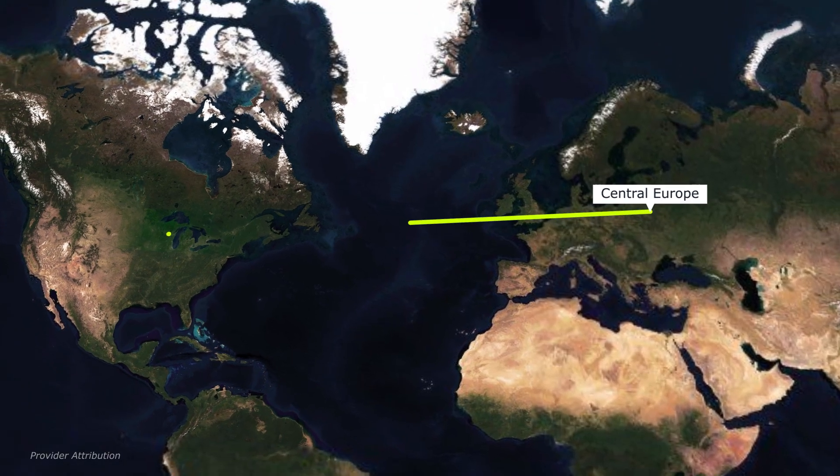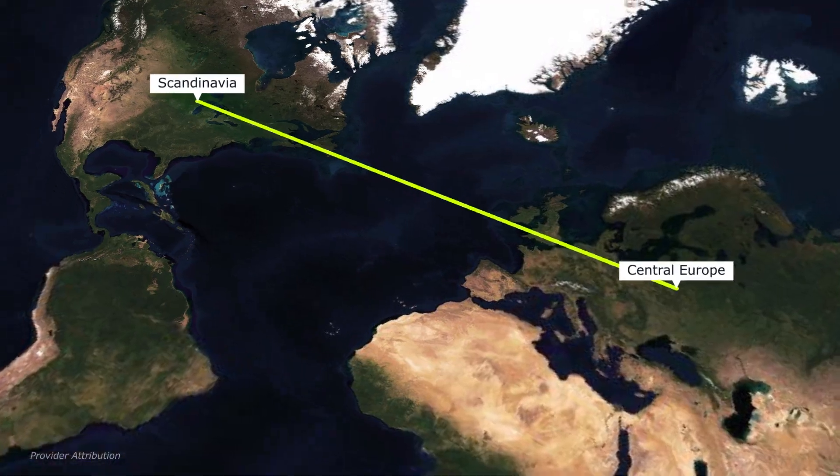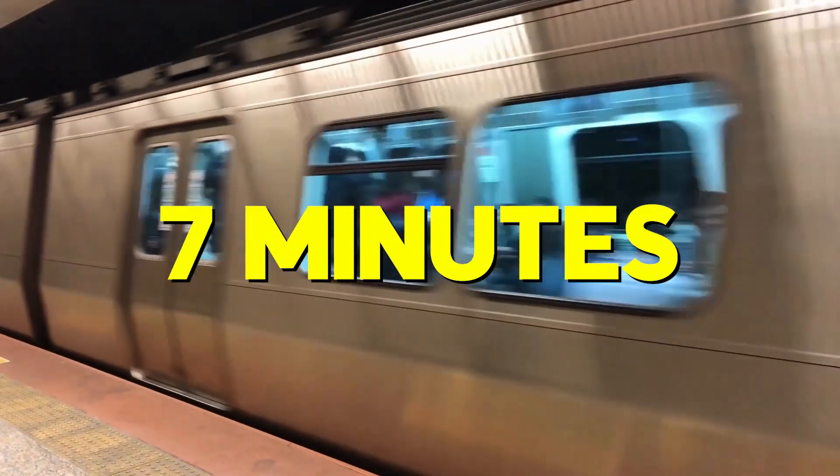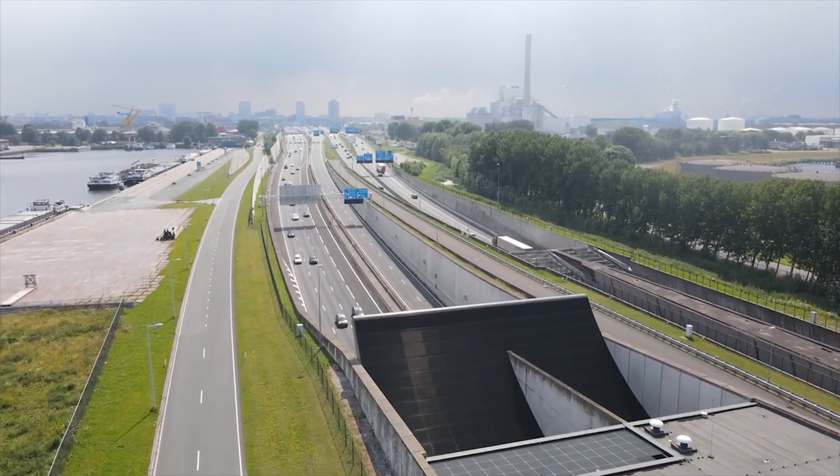Traveling from Central Europe to Scandinavia will soon be far easier than it is. Guess what? It will take only 7 minutes by train and 10 minutes by car. Incredibly awesome, right?